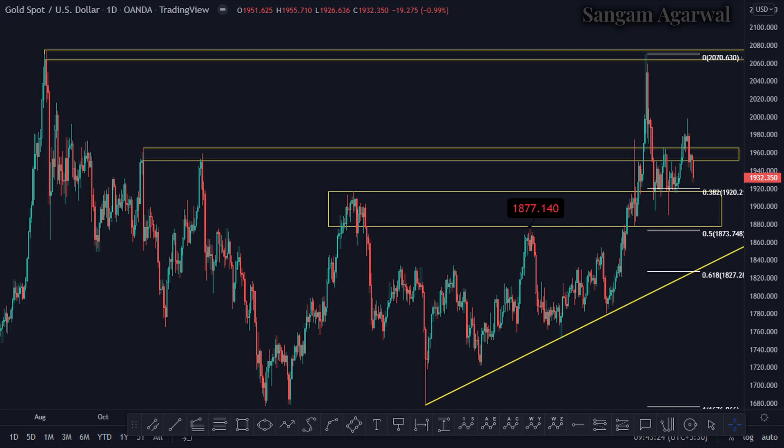Price had made a double top at 2070, and this is the daily timeframe. To know the importance of this resistance level, we will go to the weekly timeframe.